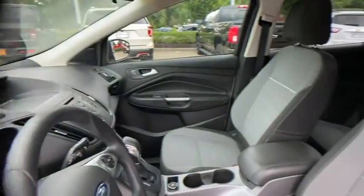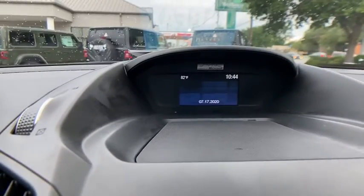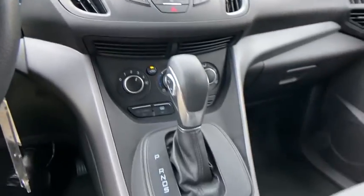Rear window defroster, power windows, CD player, fog light, compass, electronic stability control, trip computer, panic alarm, brake assist, overhead console, tachometer.